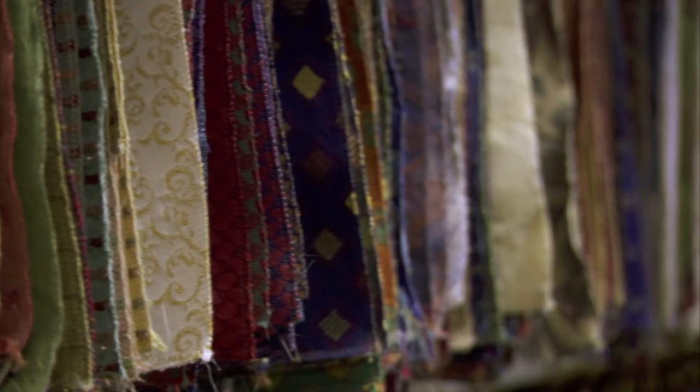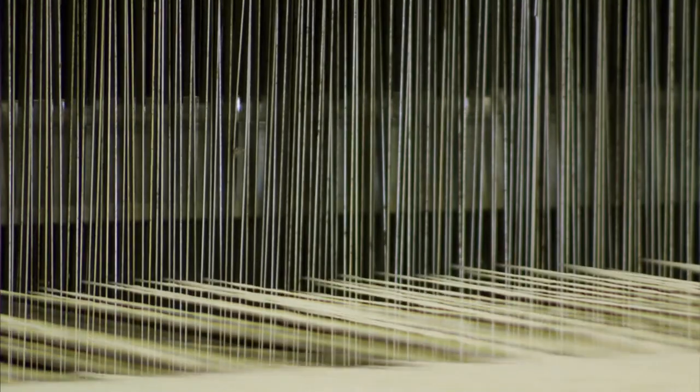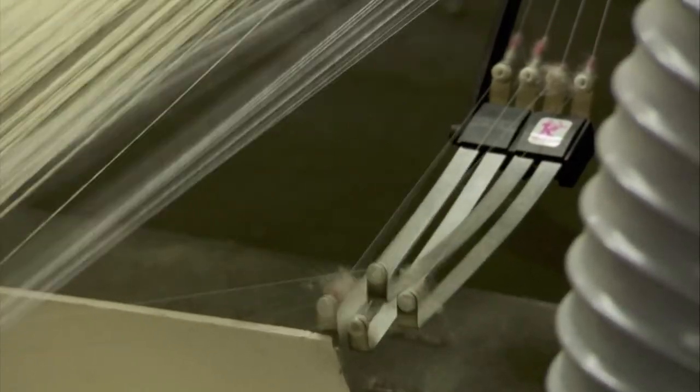To mass-produce a wide range of fabrics, you need to organize thousands of different threads. So the loom needs a lot of control, and it gets it from these devices called heddles.